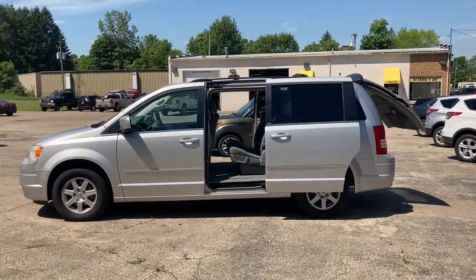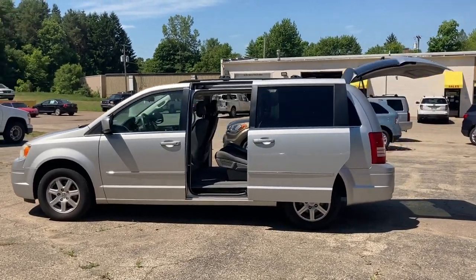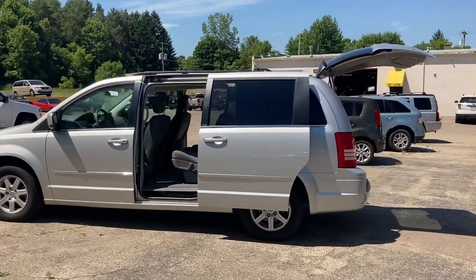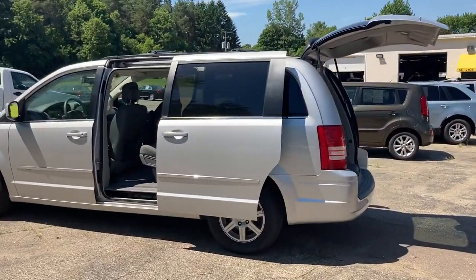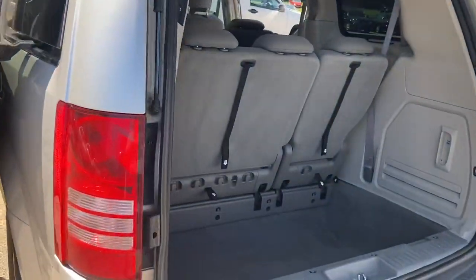Look at this — powered sliding doors, power rear hatch. Just a couple clicks of a button and all the doors are open. So the kids can jump in, throw the groceries in the back, or your sports equipment, and be on your way. It makes it easy to get in and out and get on with your life.